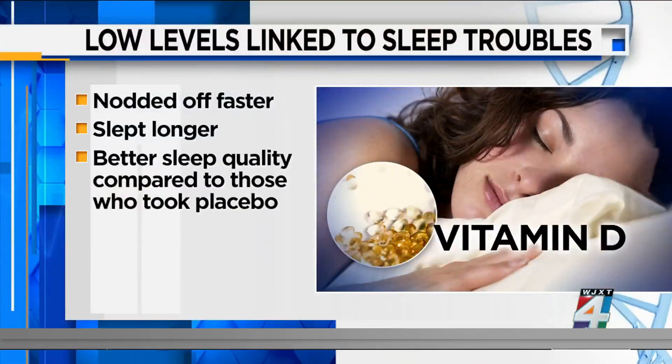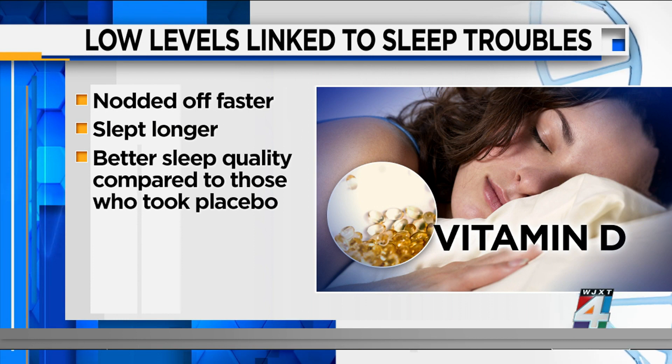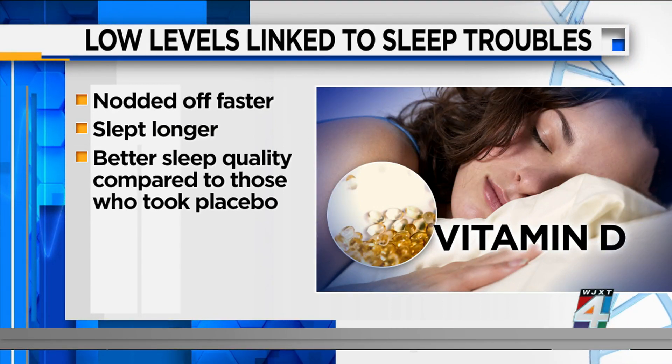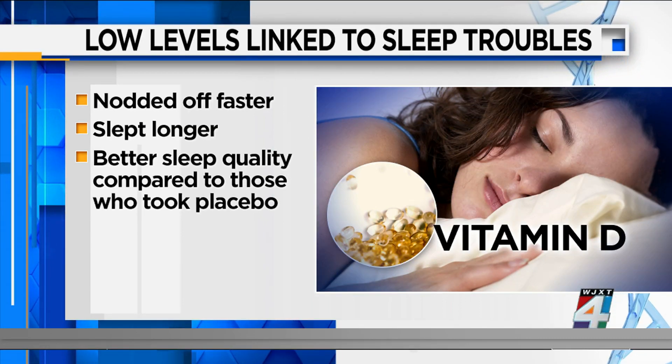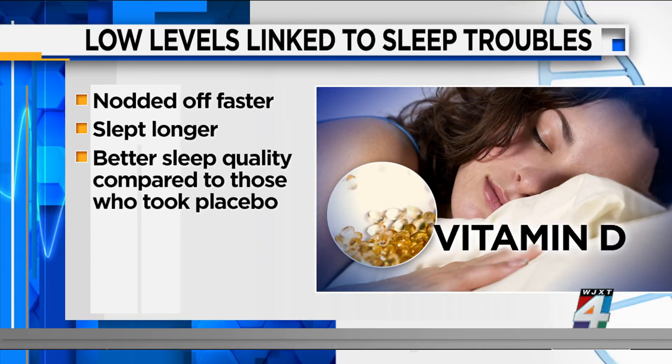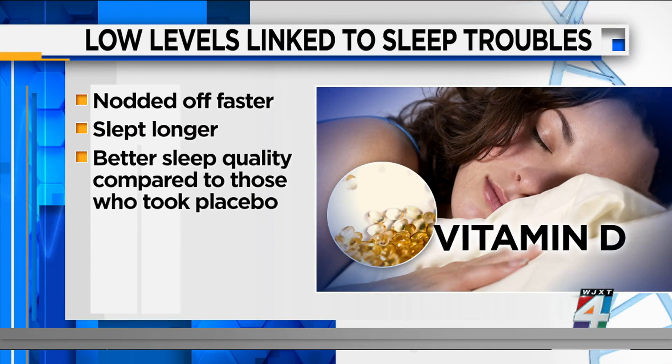Next, a growing body of evidence suggests a link between low levels of vitamin D and sleep troubles. One study of those with sleep disorders found that when people whose vitamin D levels were on the low side took a supplement for about eight weeks, they ended up nodding off faster, slept longer, and had better sleep quality than those who received a placebo.